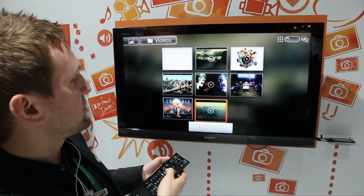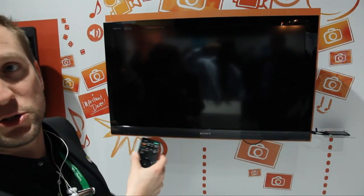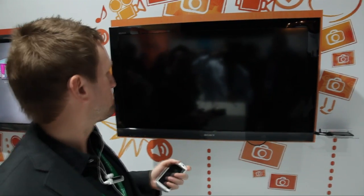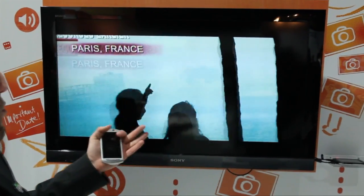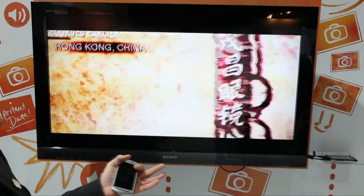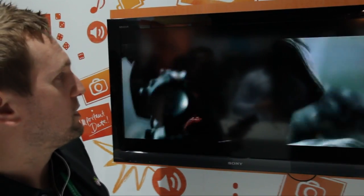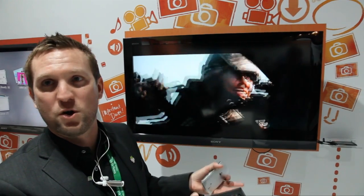I have an example here of an HD video — it's a teaser from a new Sony movie called Battle Los Angeles. You can see it is really good quality. The quality is so good you can actually watch a full movie on the TV. So 720p straight into the TV from the mobile phone as the media hub.